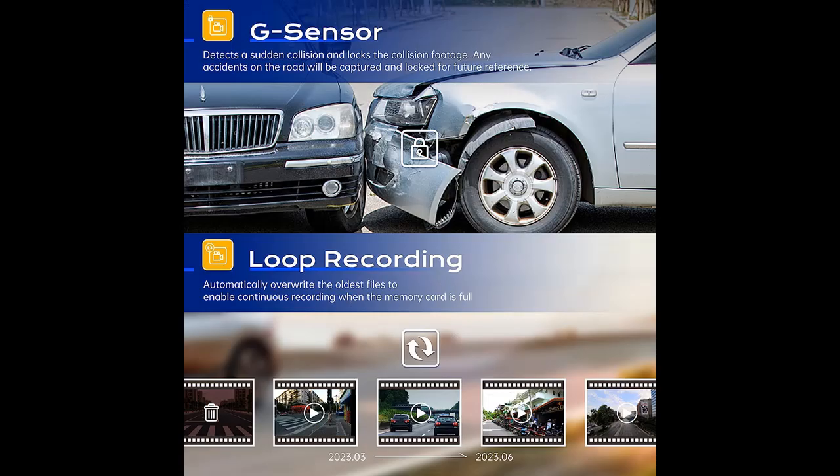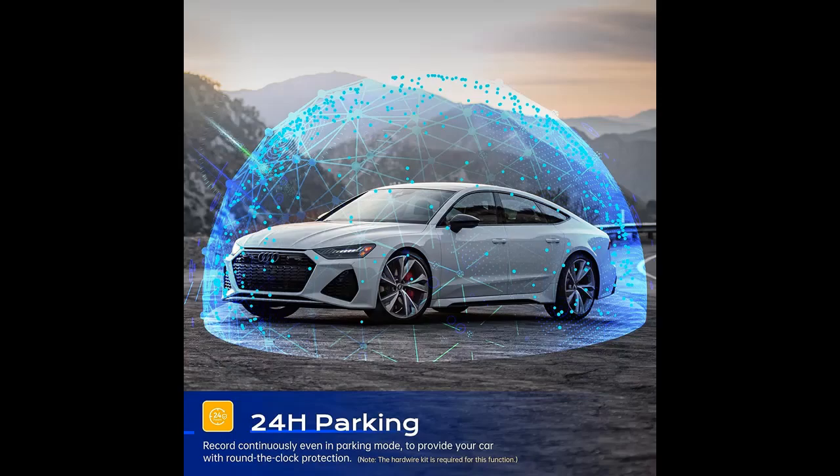Excellent night vision: with a 1.5-F aperture and 6-layer lens, the car camera captures every detail from license plates to road signs, even in low-light conditions. It utilizes advanced image processing technology to minimize glare and distortion caused by daylight or vehicles behind you.